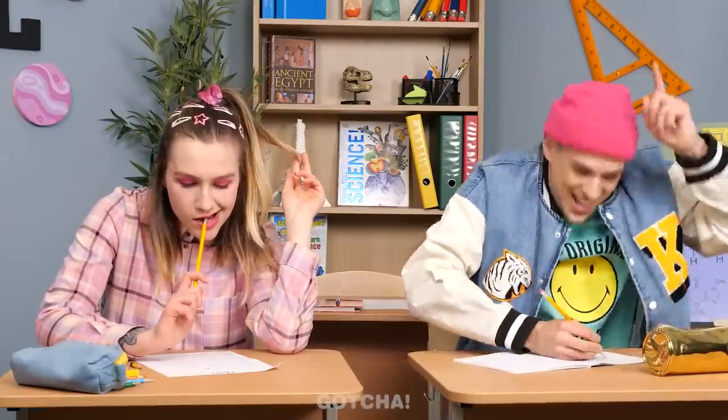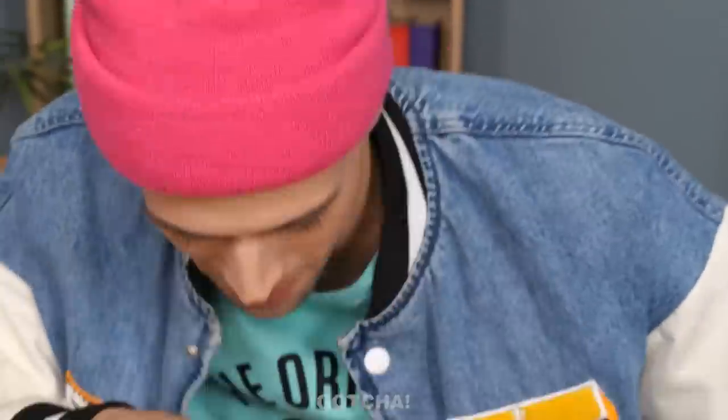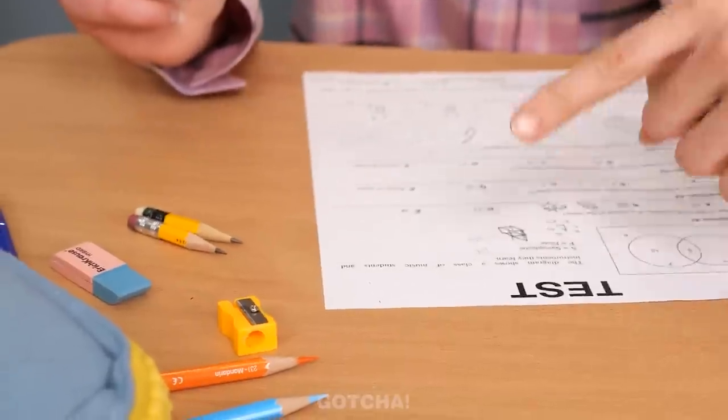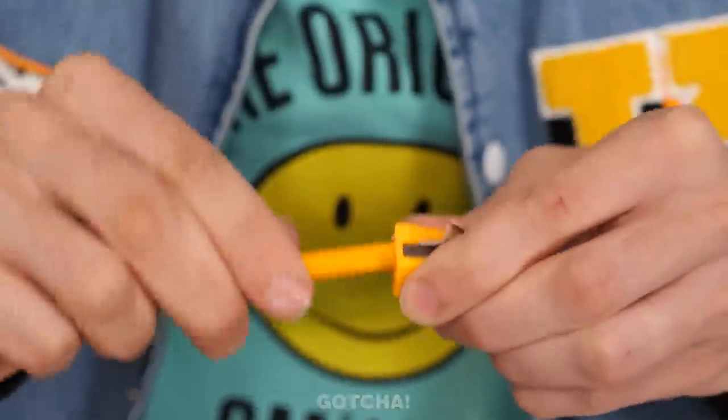Anthony is doing well in literature class when his pencil breaks — a disaster! Victoria kindly offers her pencil sharpener. Anthony is clearly smitten with Victoria and can't stop staring at her. 'She's definitely the coolest girl I know — so pretty!'